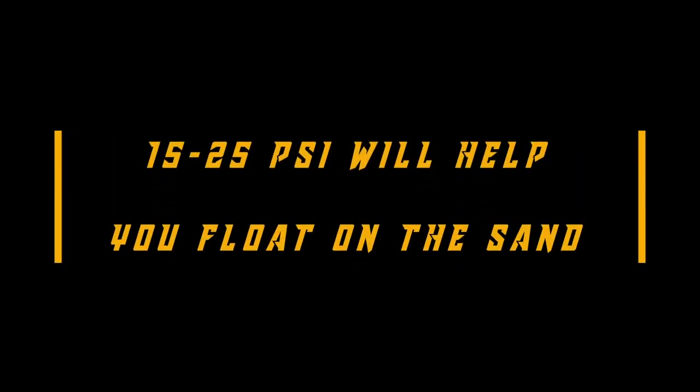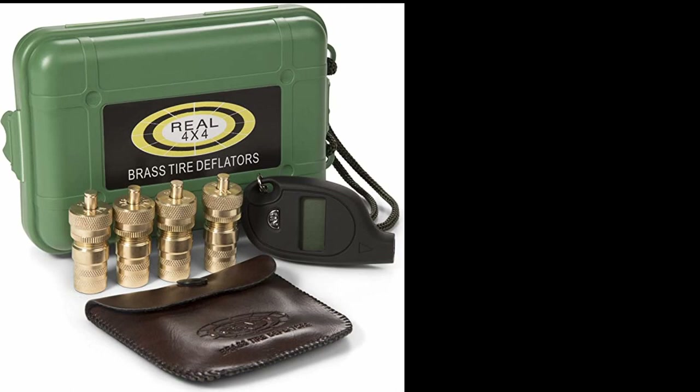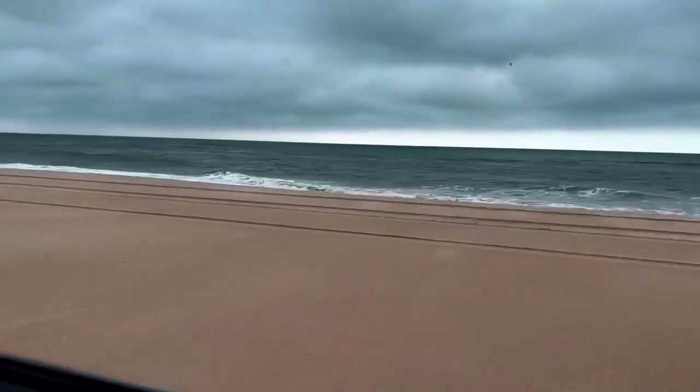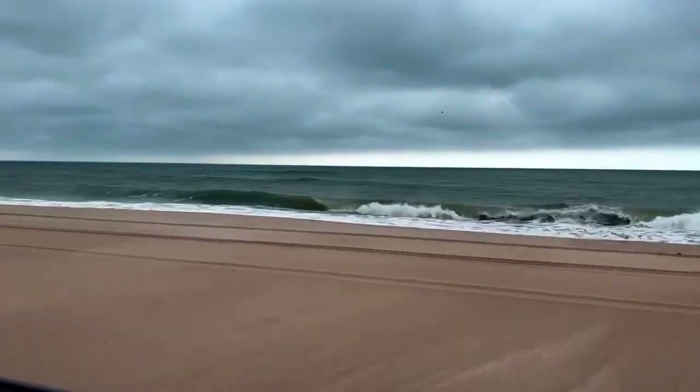To drive on sand, you'll want to air your tire pressure down. They recommend 15 to 25 PSI. We used screw-on tire deflators — I had these preset before our trip, and on the ferry we just screwed them on and that aired us down. I actually aired down everybody's tires on the whole ferry. There are several campgrounds near Davis Ferry, and I'll put a list and links in the description below. Now that you're on your way, keep an eye on weather conditions — storms roll in and out pretty quickly, and rip tides are a frequent thing.